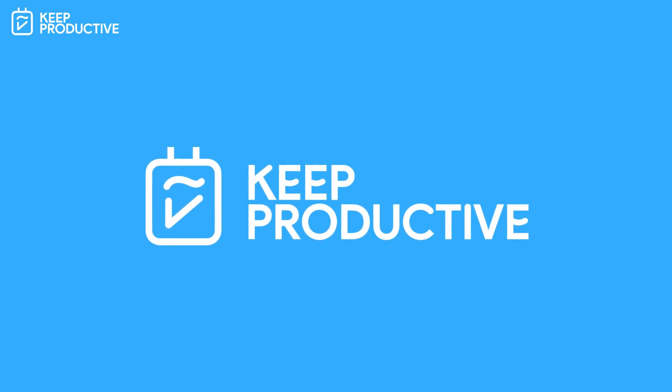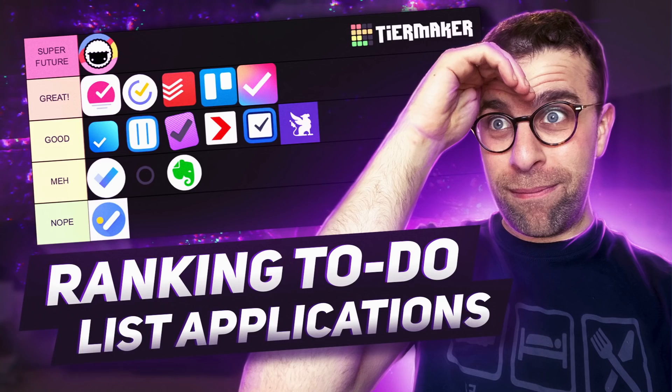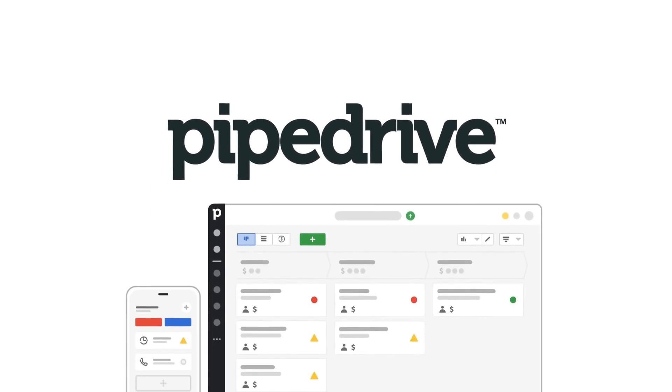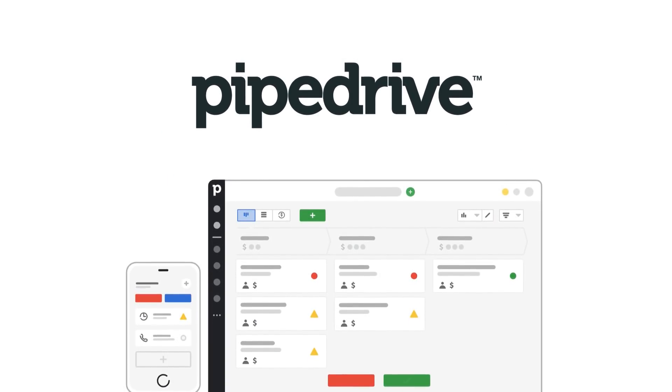Hello folks, welcome back to the Keep Productive YouTube channel. Today I'm going to be ranking to-do list applications. I've got an application in front of me that will help me sort out my opinions on the to-do list application market. Hopefully this video is a bit of a laugh and gives you insight into what I think about to-do list applications in 2021. Before we begin, today's video is sponsored by Pipedrive — you can check them out below and we'll tell you more about it later.